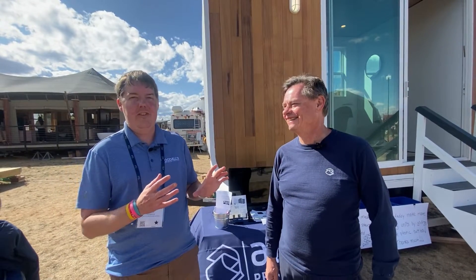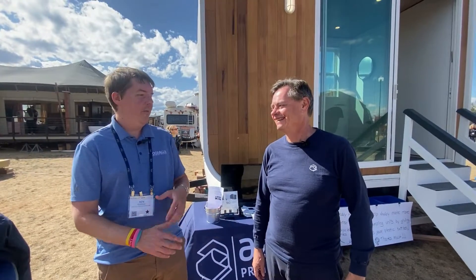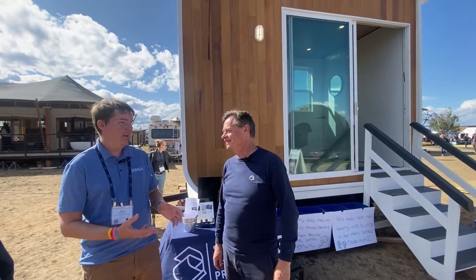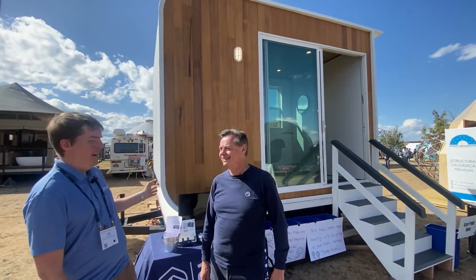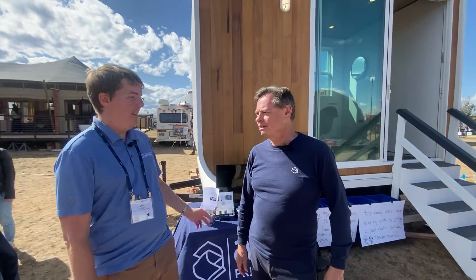Hi, I'm Ben Quigle, editor of Woodall's Campground Magazine, and I'm standing next to Gene Edelman from Azura Printed Homes. He's the co-founder. And behind us is a 3D printed home. Can you just tell us a little bit about what goes into that process?